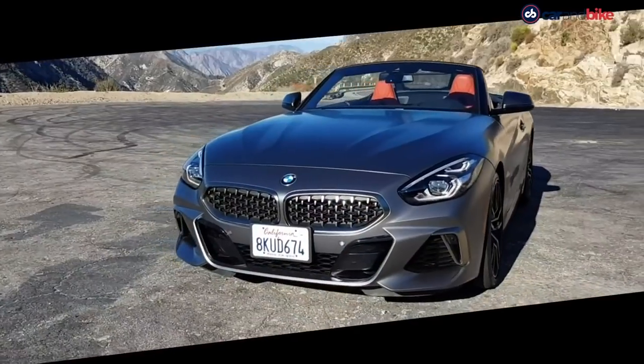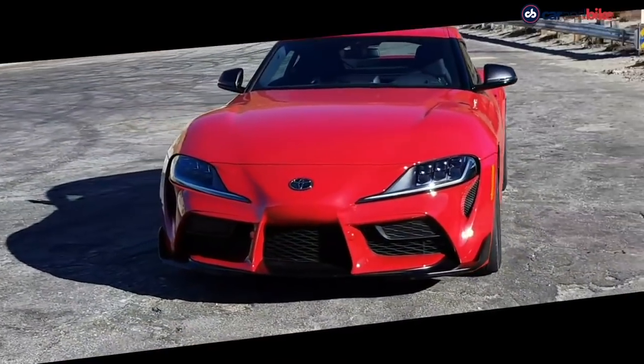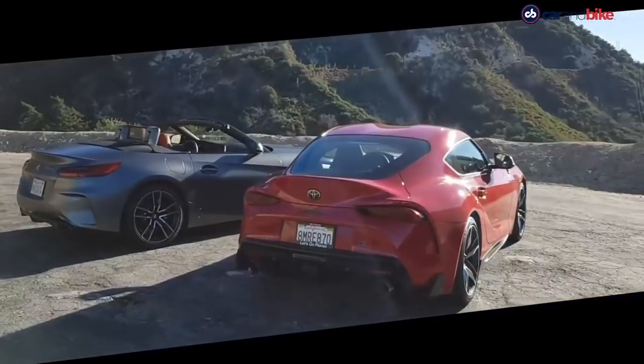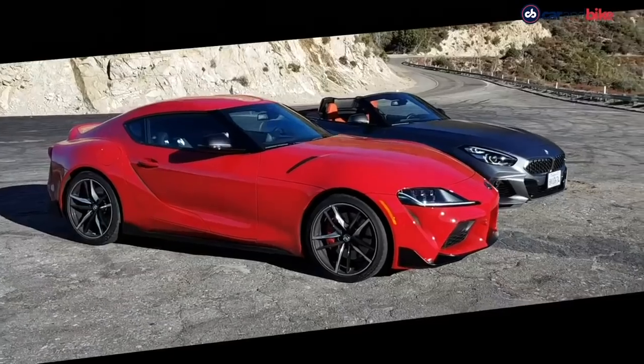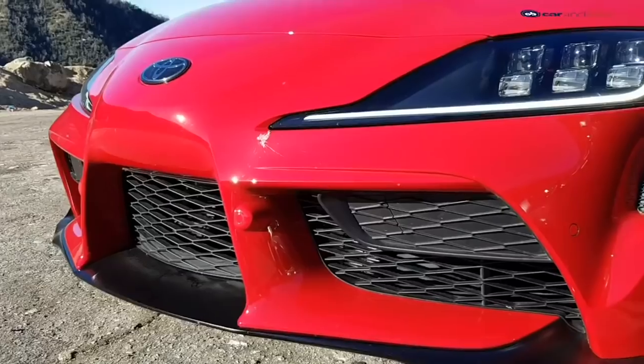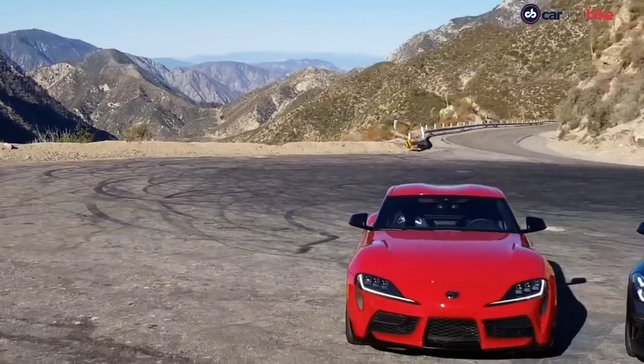The third generation BMW Z4 and the fifth generation Toyota Supra — both compact two-seater sports cars, both important flagships for their brands. And even though you might think one comes from Germany and the other from Japan, you'd be wrong. They both actually come from Austria.